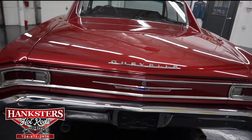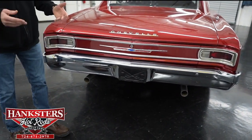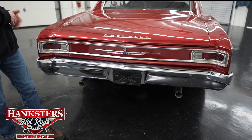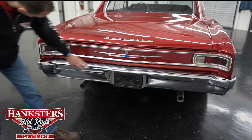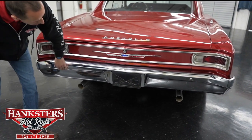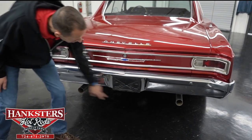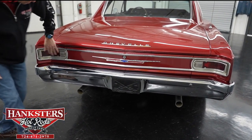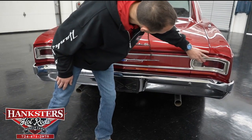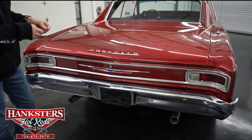Coming along to the back — one thing I'll say, we've got our Super Sport emblems here and on the other side. This is a clone, not a true SS, but it has all the right badging. Our rear bumper chrome is in very nice condition — a couple of little scratches here and there, but overall really nice. We've got the dual exhaust sticking out down at the bottom. Our tail light lenses are in good shape. Now I'm going to open up the trunk and go over everything inside.